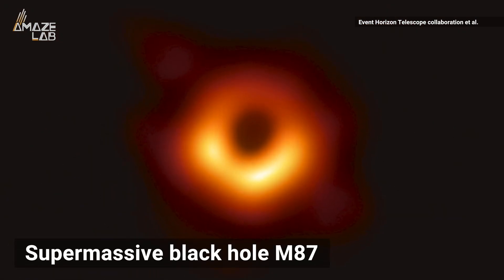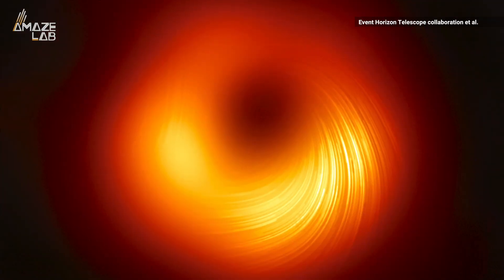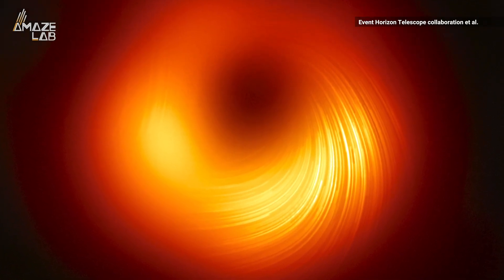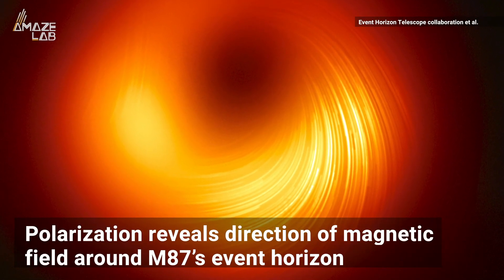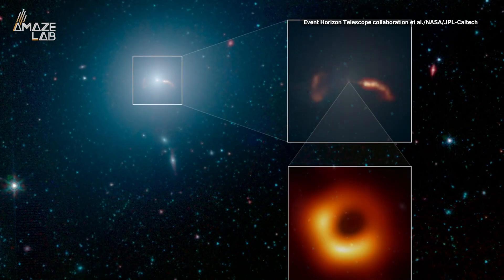Remember this mind-blowing image of the first black hole ever photographed? After analyzing that ring of glowing matter, scientists with the Event Horizon Telescope project have found evidence of polarized light — meaning the light waves are twisting due to powerful magnetic fields around the edge of the black hole. According to University of Colorado Boulder astronomer Jason Dexter, the polarization